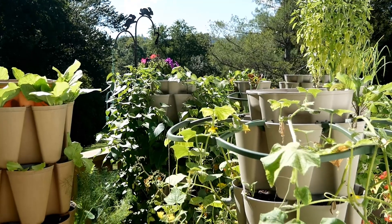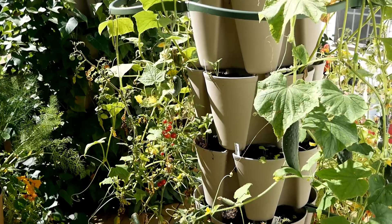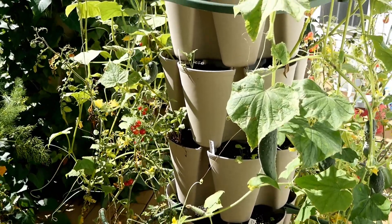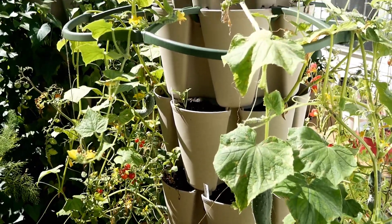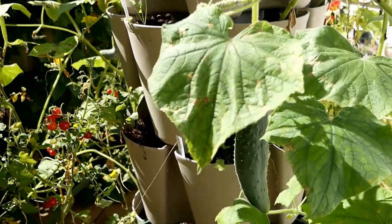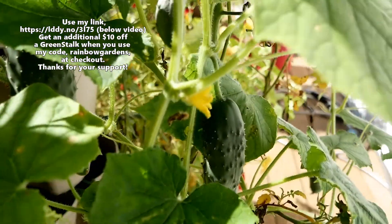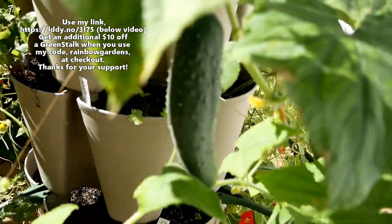I can actually enjoy my garden for a little while, so I'll just walk through here and show you guys what's growing in the container garden. This original green stock right here I am slowly transitioning to a fall garden, but right now I have a lot of cucumbers that I'll harvest today.